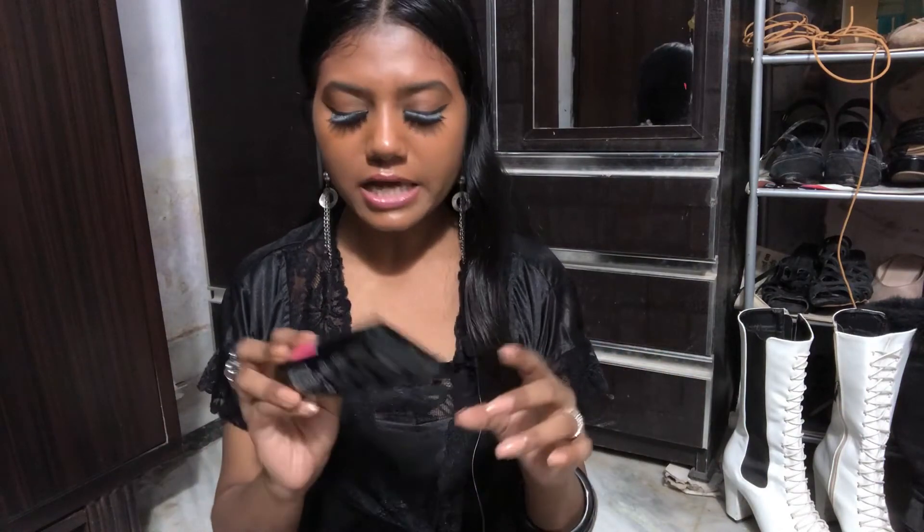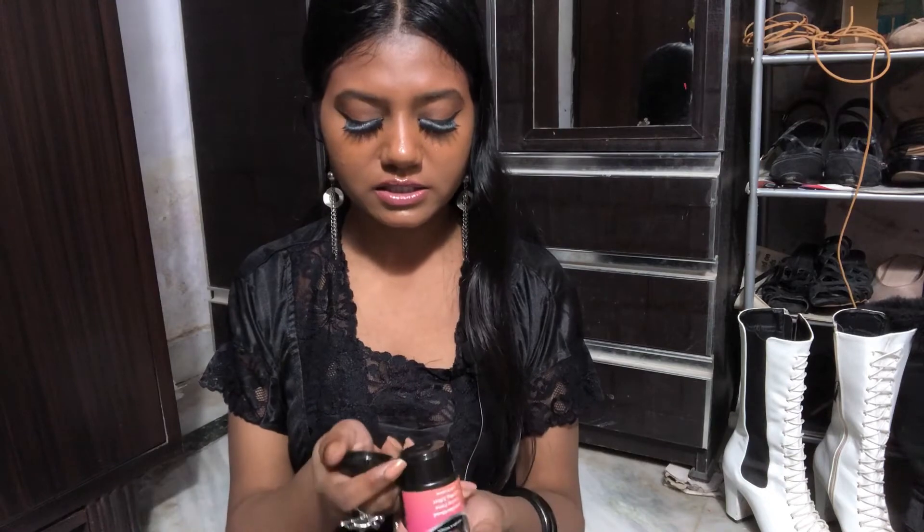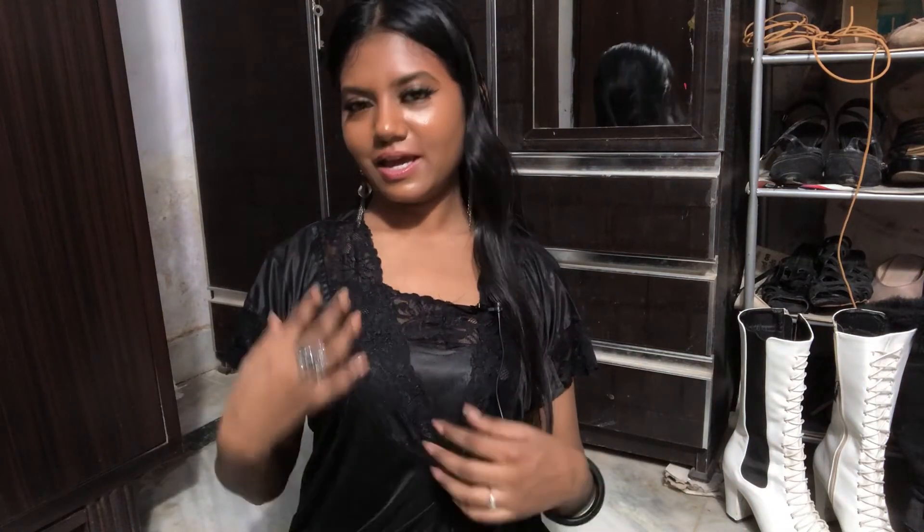I've been waiting to make this video for two weeks because the products from Flipkart took a long time to come. Most of my products came a few days ago but some took longer. That trash charcoal peel-off mask product is terrible — I'm going to do a full review on it in my next video, so definitely watch that. I'm going to tear it apart and show you exactly what's wrong with it.